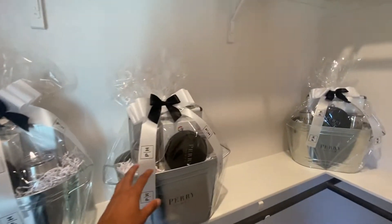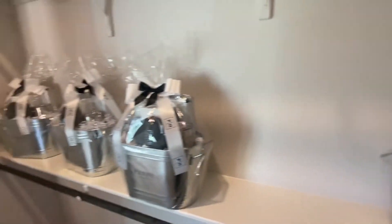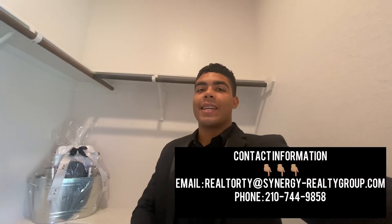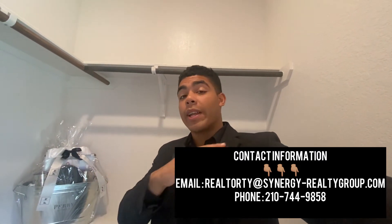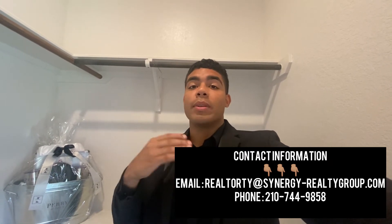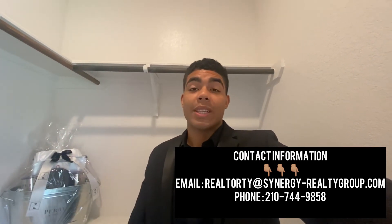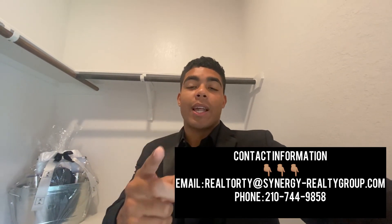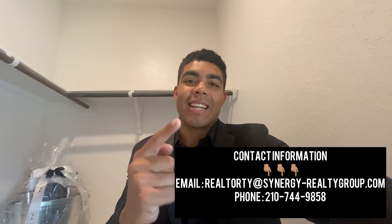And you get one of these whenever you close on your house — as soon as you close on your house. But that being said, that is the end of this video. Make sure you guys like and subscribe. If you have any questions, please feel free to reach out to me. Once again, my name is Realtor Ty — I'm a San Antonio real estate agent and I help people just like you. I'll see you guys on the next video in San Antonio.